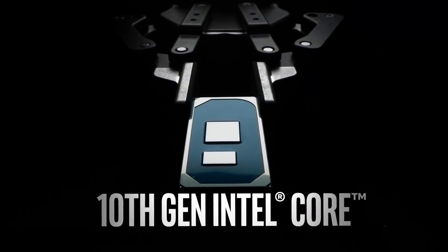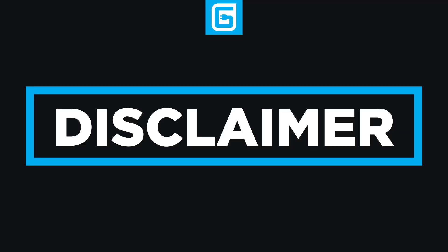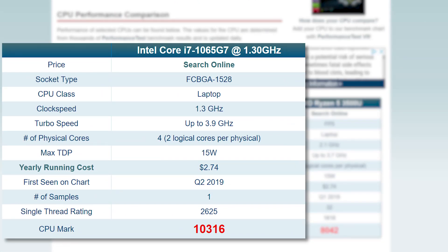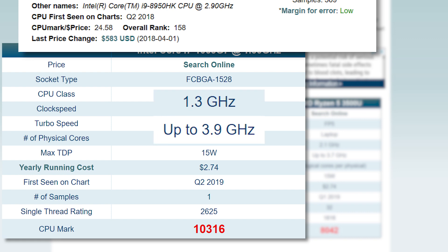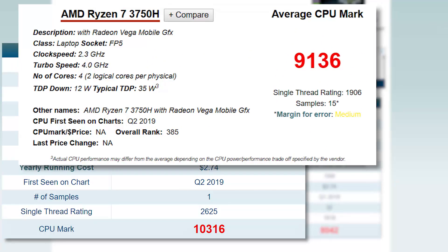Next up, Notebook Check found and shared a benchmark for Intel's upcoming 10 nanometer i7 notebook chip, and it's really impressive. The benchmark was found on Passmark but was removed — which likely means Intel asked the company to take it down. Either way, we have a cached version, and the 15-watt low-power chip was actually able to keep pace in single-core score with the i9-8950HK. Obviously the i9 would win in multi-core benchmarks since it simply has more cores. But the i7 has a base clock of 1.3GHz and a turbo of 3.9GHz, while the i9 has a base of 2.9GHz and a turbo of 4.8GHz — yeah, that's pretty huge. It even beats the Ryzen 7 3750H.